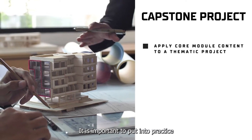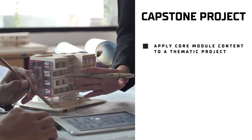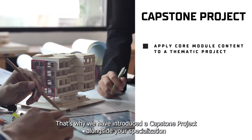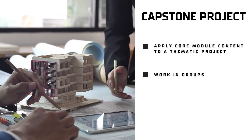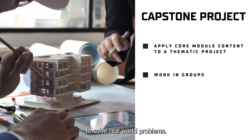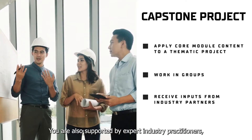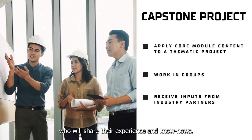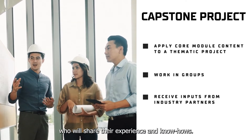It is important to put into practice what you have learned. That's why we have introduced a capstone project alongside your specialisation. Working in small groups, you will apply content from the modules to solve real-world problems. You are also supported by expert industry practitioners who will share their experience and know-how.